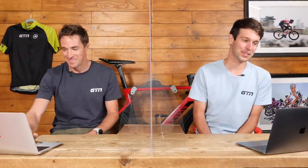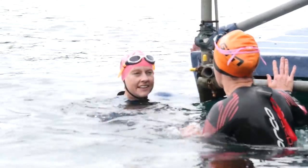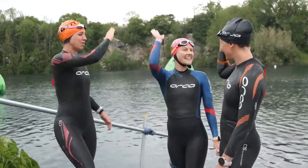Next question from Simon Moore: how do you stop stopping? He can stay focused for a few months, then hits a bad patch where life gets in the way, starts missing runs, and loses that morning routine. If something gets in the way of training and life — unless you're a pro, that's fine. Triathlon should be fun; it's a hobby you're fitting in around your life. The training should fit around your life, not your life around the training. Make sure your training plan is realistic and allows you to be consistent.